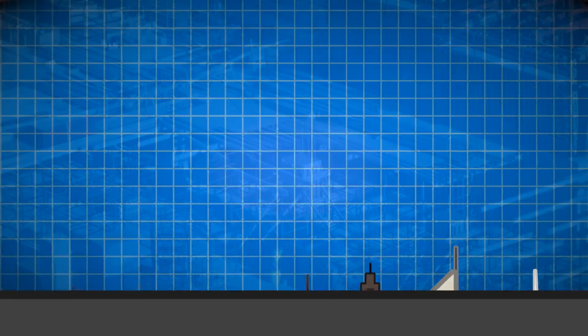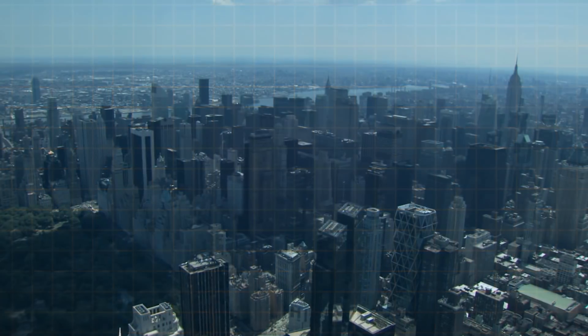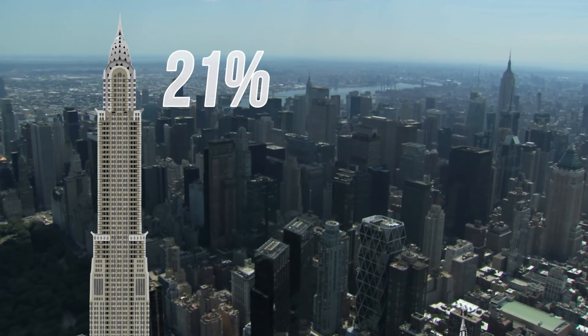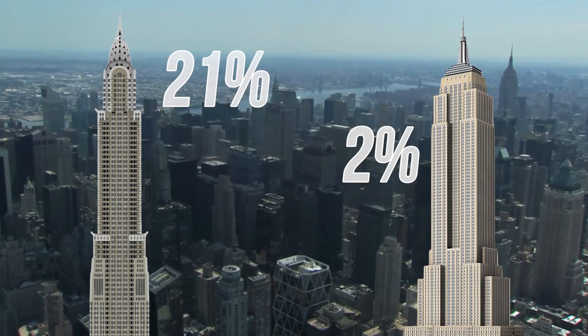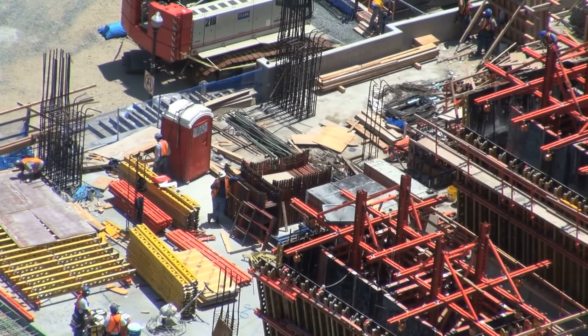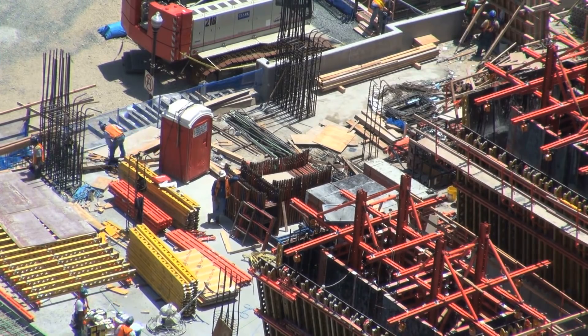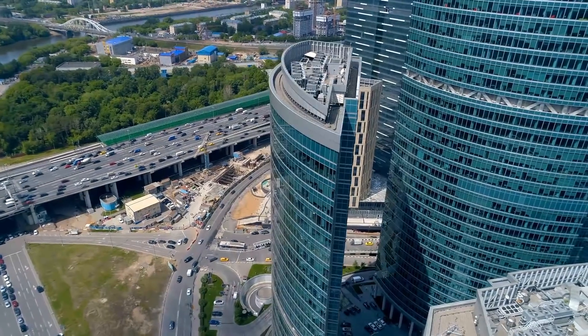The problem of vanity height isn't necessarily a new one either, but it's getting worse. The Chrysler Building is 21% vanity height, and the Empire State Building is 2% vanity height. These were some of the first structures to start the trend in the 1930s. It was during this era that the competition for the world's tallest building began heating up, and only accelerated into the 21st century.